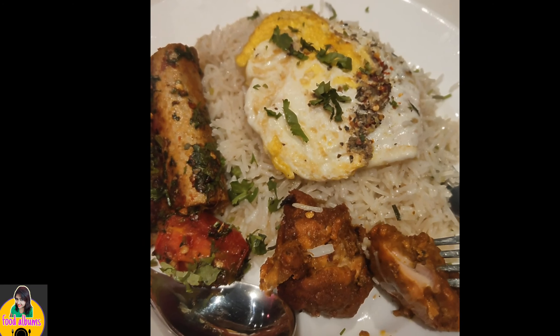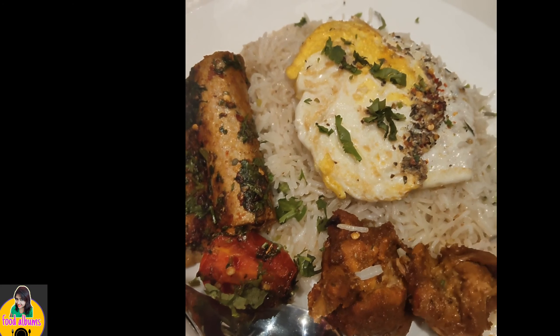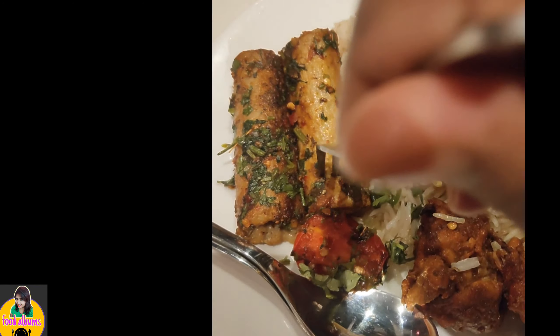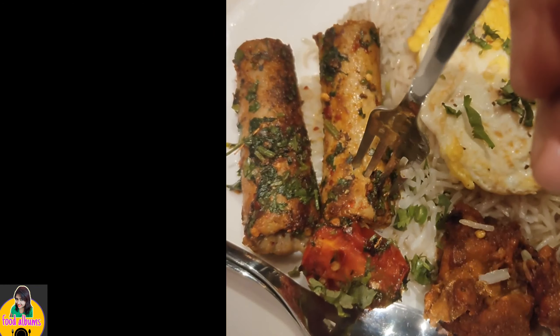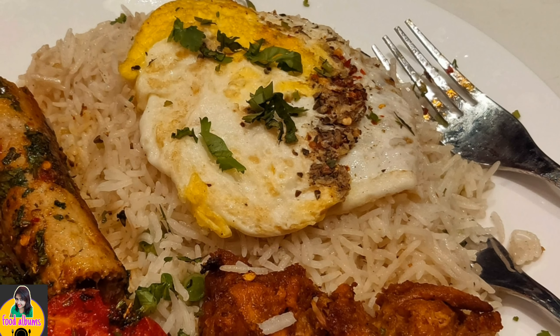The chelo kebab platter included two chicken sausages, grilled tomato, poached egg, and herb dry. The quantity and quality were superb — it was enough for one and a half people, from my point of view, because I couldn't finish it alone.